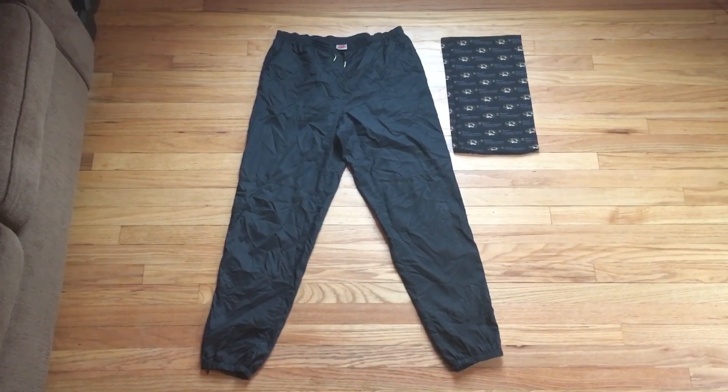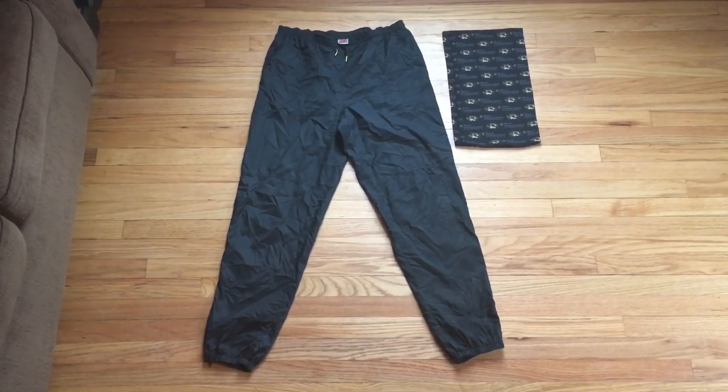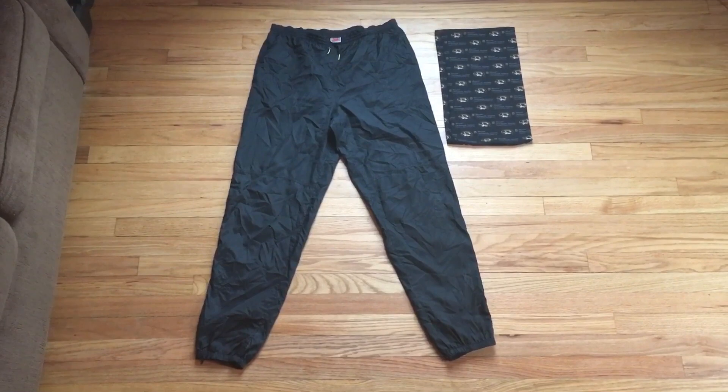Hey folks, Pickerel here. Wanted to show off a couple of fantastic gear finds that I found at my local thrift stores yet again.